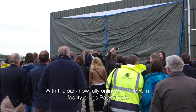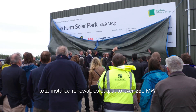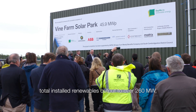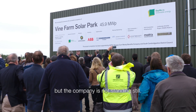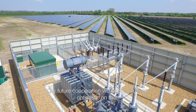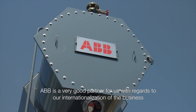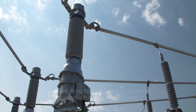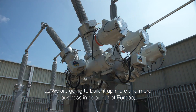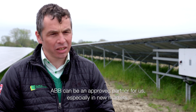With the park now fully online, the Vien Farm facility brings Beewa RE's total installed renewables output to over 260 megawatts. But the company is not standing still. Our future cooperation with ABB — I am very optimistic on that. ABB is a very good partner for us with regard to our internationalisation of the business. As we build up more solar business outside of Europe, ABB can be a preferred partner, especially in new markets.